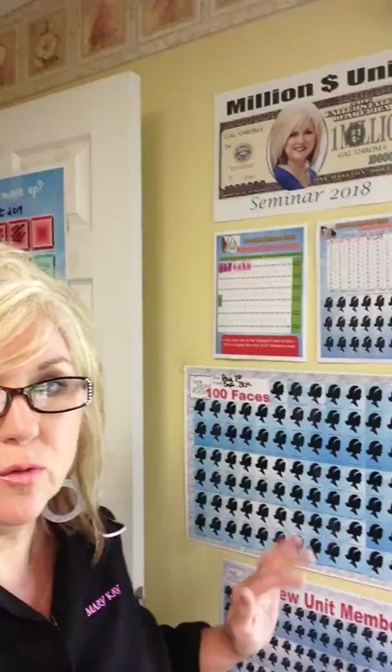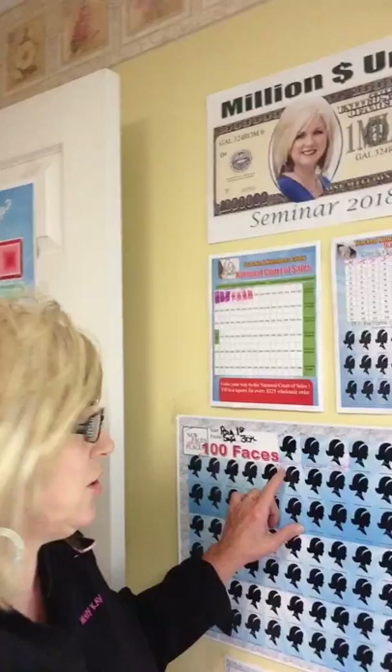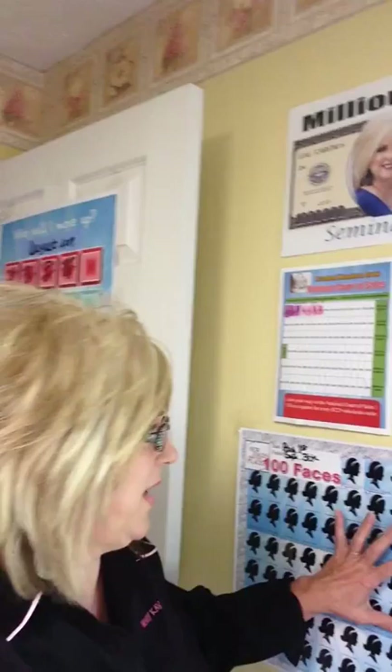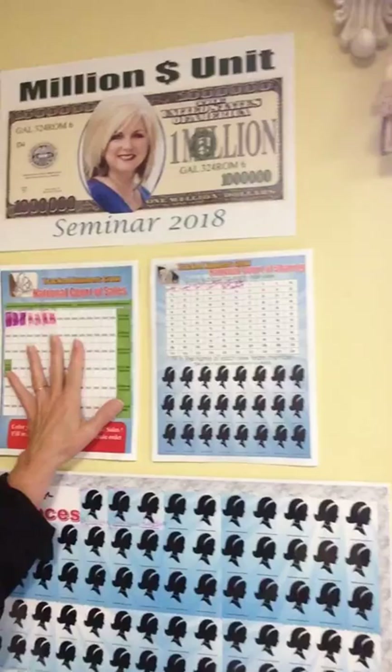I wanted to share a little bit about what I'm doing. This is my 100 face chart that I had printed at Office Depot. I have these already prepared that I can send to you. The starting point for me is August 1st and finishing up September 30th. I have 100 faces on here where I can write the person's name in, and I'm tracking sales as well. This is how I'm tracking my faces — I am doing 100 faces in the next two months, and their name can be on my chart.